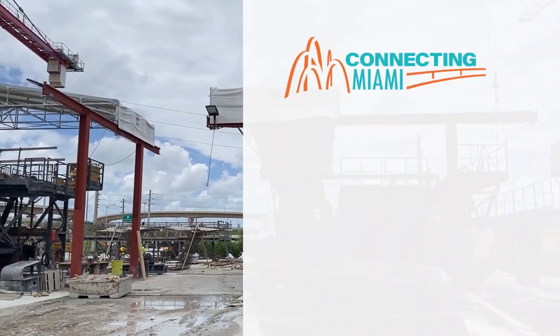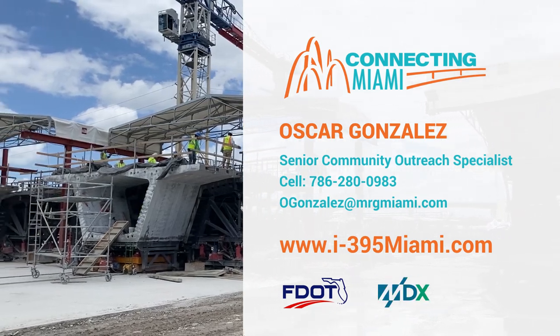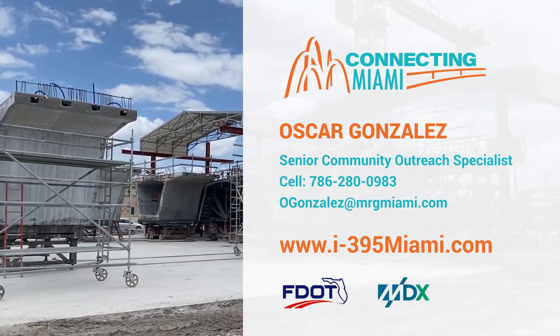To learn more about the project, you can contact me via cell phone or email. You can also visit the project website to learn more and sign up for project alerts.